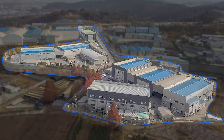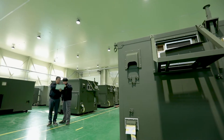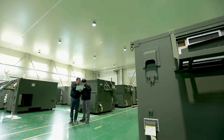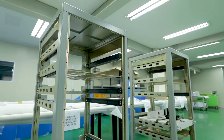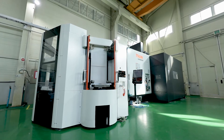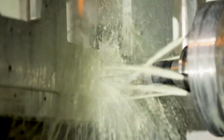Since its establishment in 2004, KS System Company Limited has specialized in producing military shelters for command and control, electronic warfare and communication, consoles and cabinets for military equipment, precision machines for defense industry, semiconductor and OLED equipment, and sub-assemblies for military equipment.